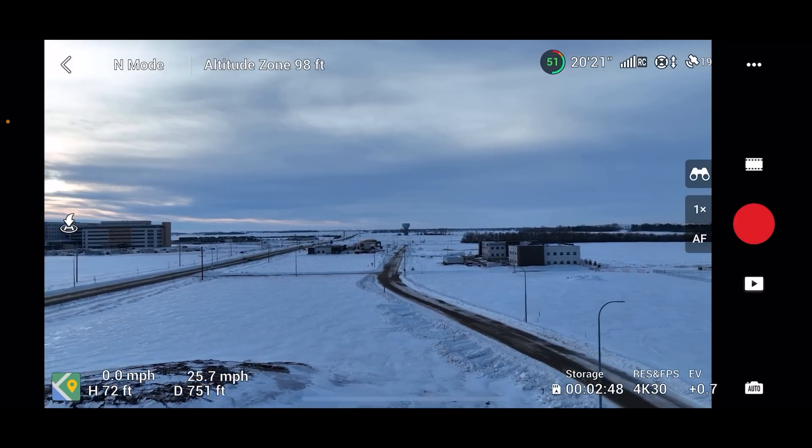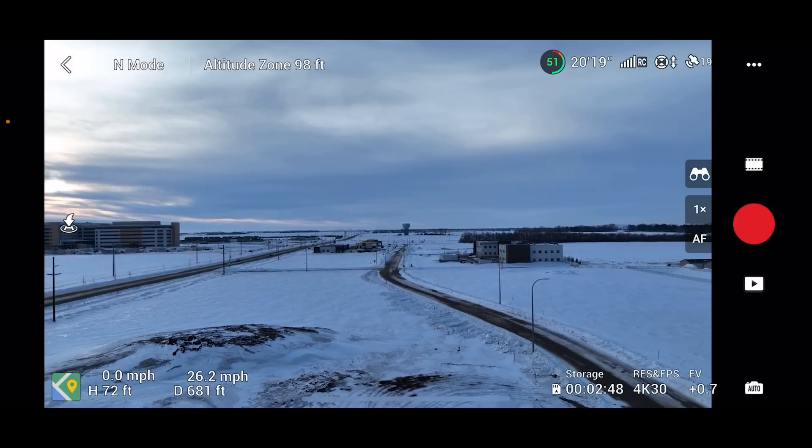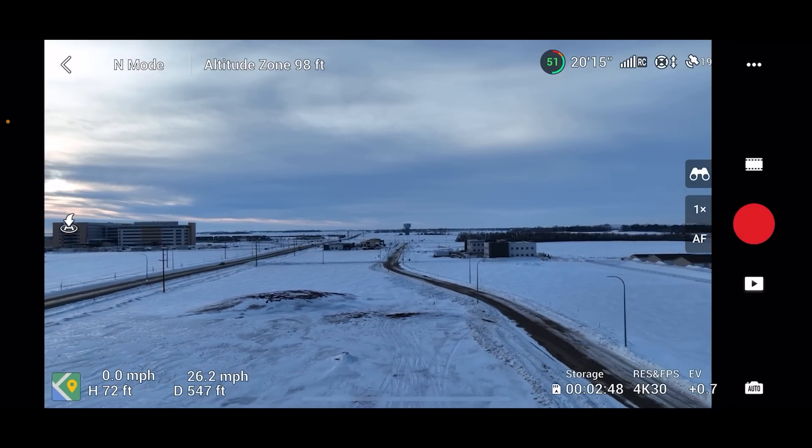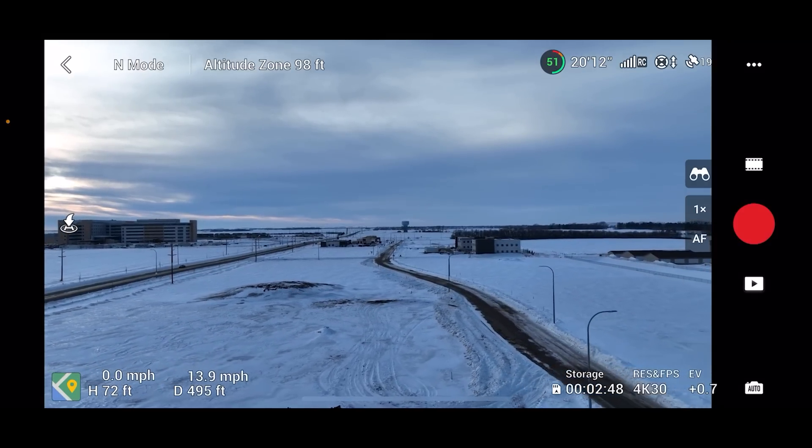This makes me wonder if the same thing would happen when you're flying over water. I'm assuming it would because of the reflective surface, but I won't be able to test that for at least three months when the ice has gone off the lakes. Maybe some of you who have the Mavic 3 and live in a warmer climate could test that out right now and share your results in the comments. I'll pin any useful answers at the top of the comments.